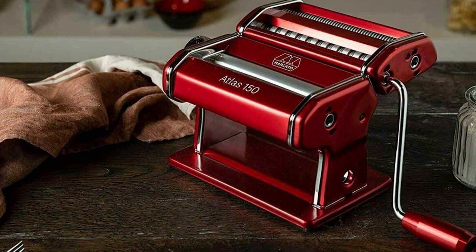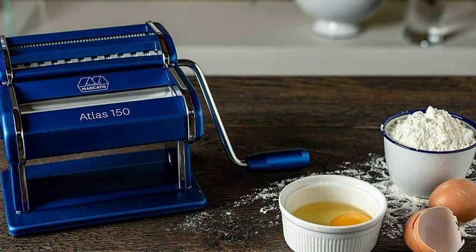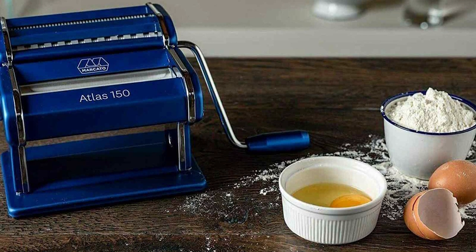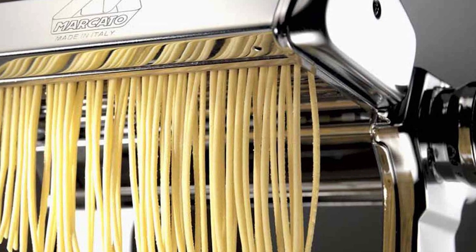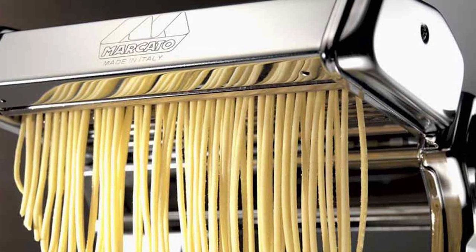The package includes a convenient hand crank, a sturdy table clamp, and a reassuring 10-year manufacturer's warranty, providing peace of mind and durability. Not only does this pasta machine excel in performance, but it also simplifies the cleaning process, ensuring that your pasta making experience remains enjoyable from start to finish.